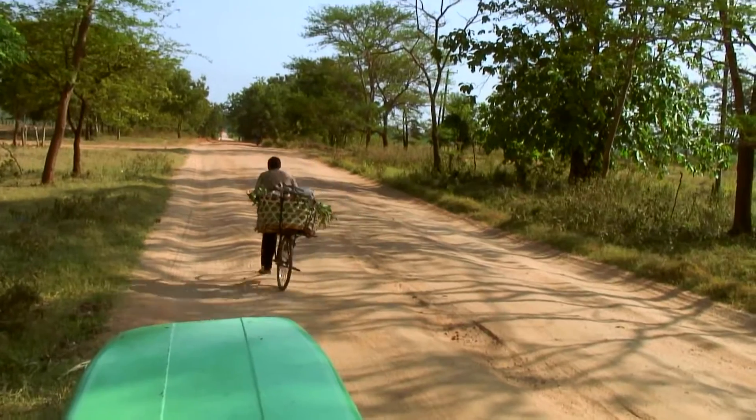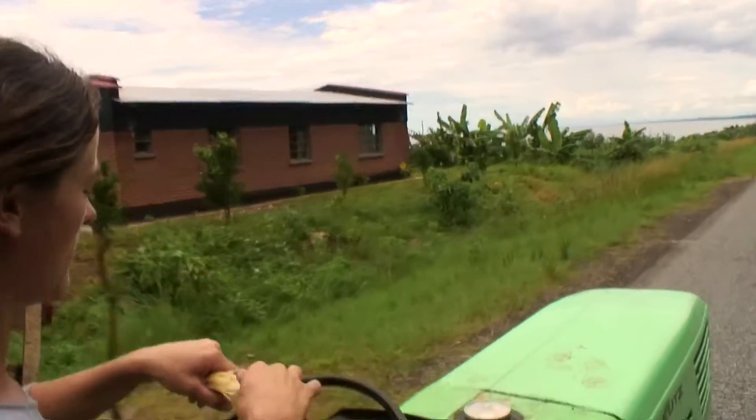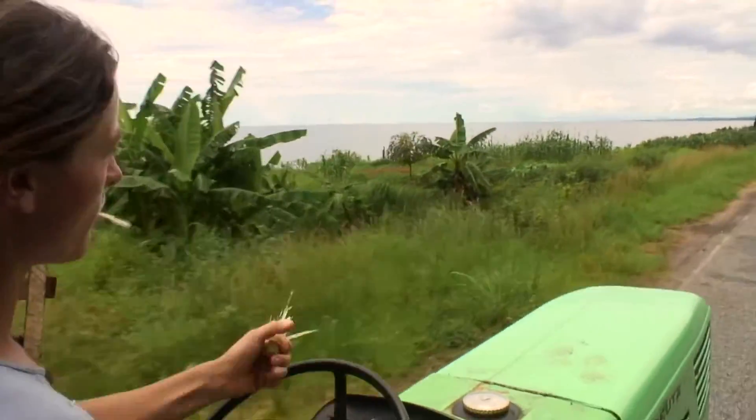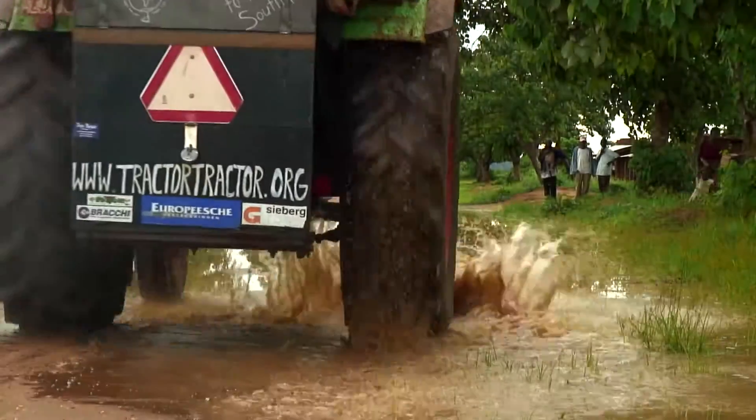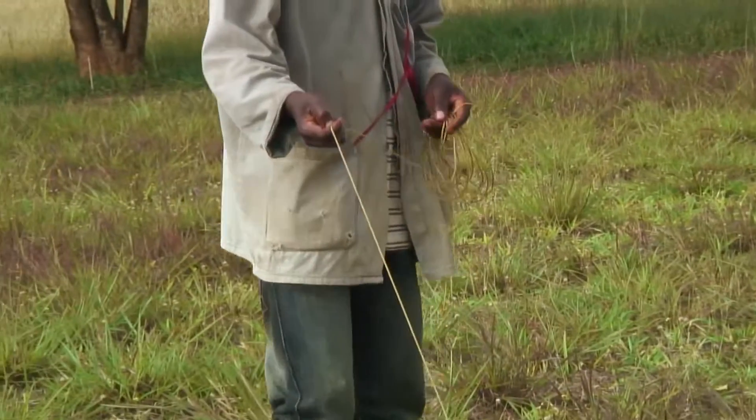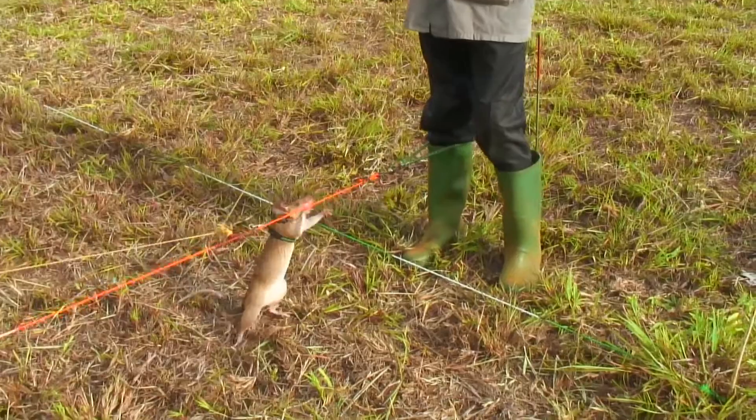Travelling across Tanzania, I stumbled across an extraordinary project which has found the cheapest possible way to detect mines. They don't use complicated machines and techniques — instead, they use giant furry pouched rats.